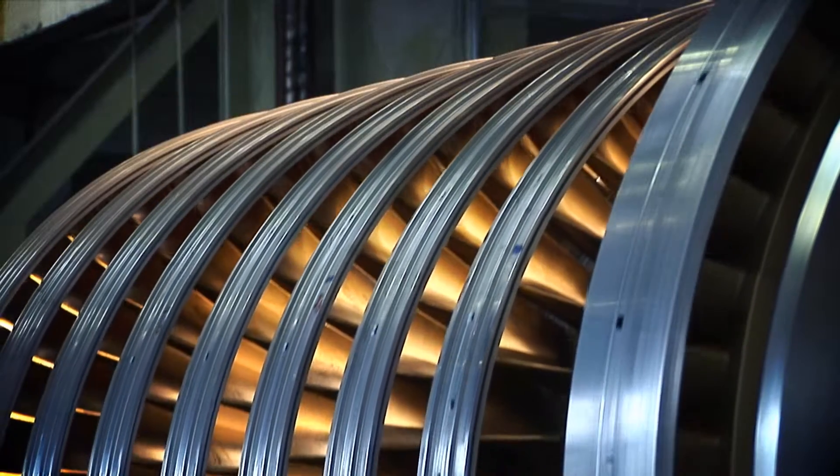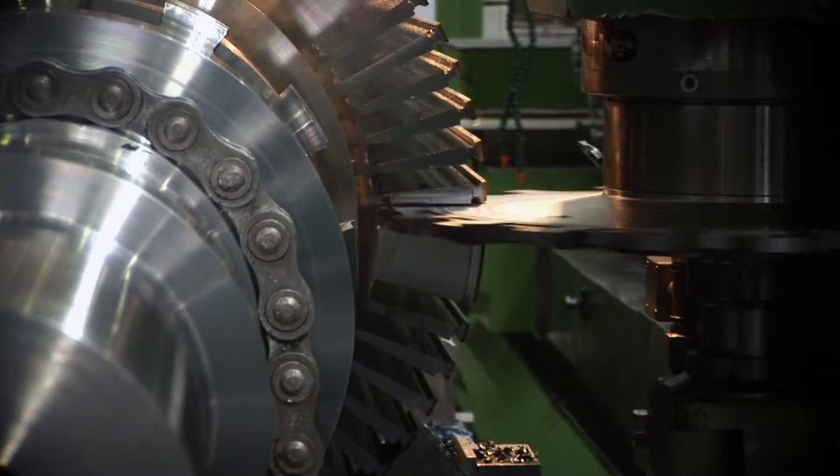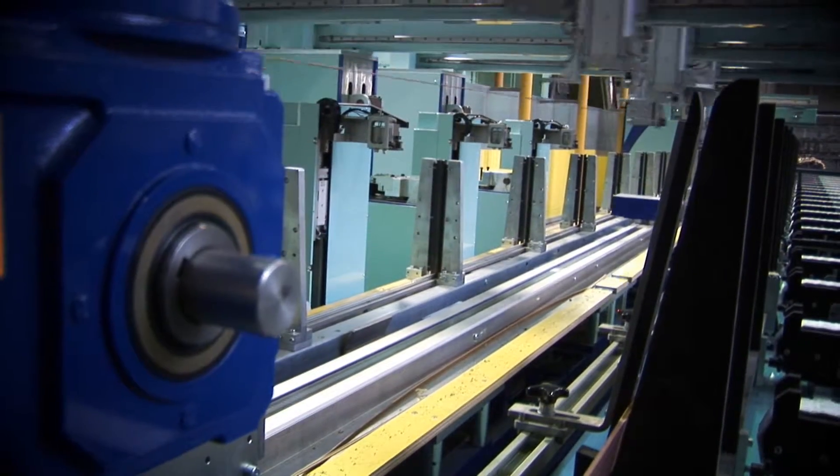Power Machines designs and manufactures high quality equipment for nuclear power plants. The company's products meet the highest safety, reliability, high efficiency and environmental friendliness requirements.